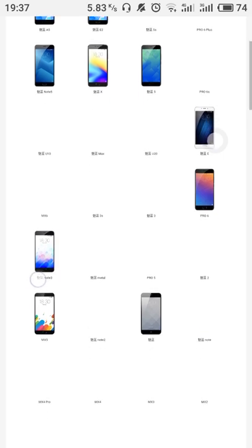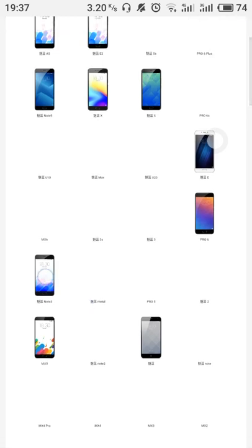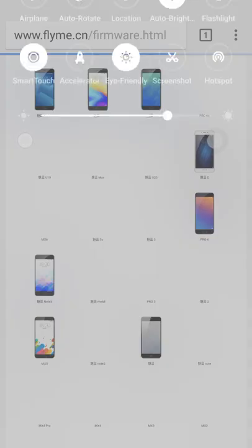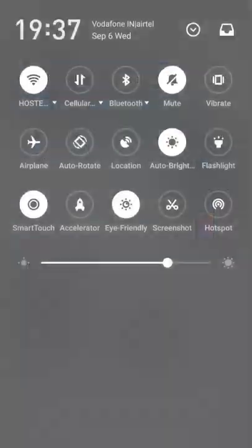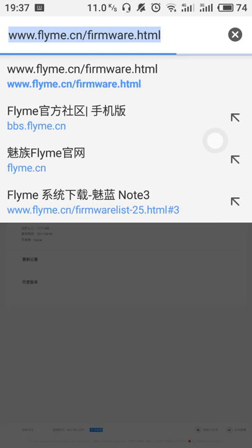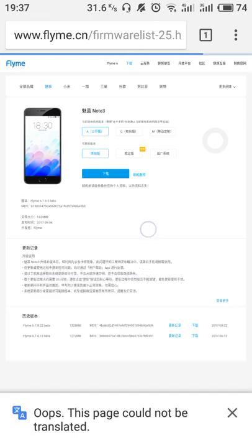Here is Charm Blue Note 3 — this is its Chinese name. We are opening the Chinese version of this phone. You can also access this directly by another URL: flyme.cn/firmware. You can access this list directly from that URL.